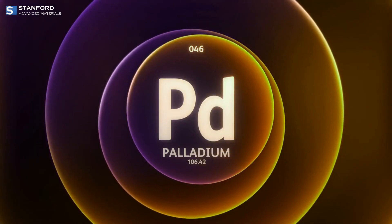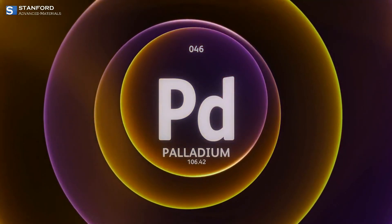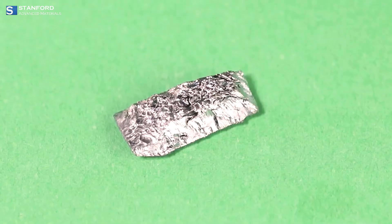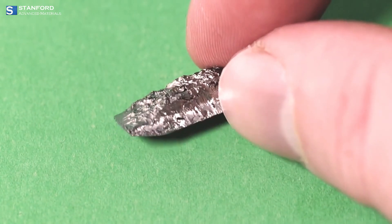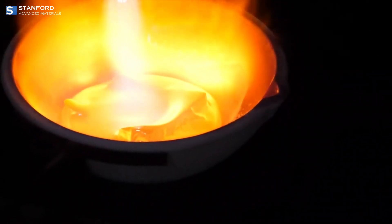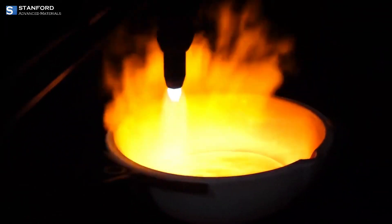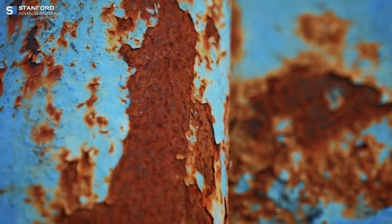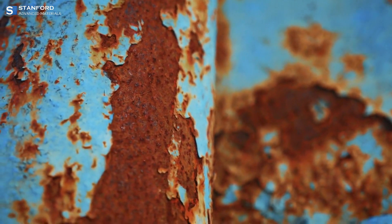Welcome to our video today where we'll be exploring an extraordinary element: palladium, Pd. Palladium is a shiny, silvery-white metal that belongs to the platinum group metals, PGMs. Among these, palladium is known for having the lowest melting point and being the least dense. Its remarkable resistance to corrosion makes it a valuable material in various high-performance applications.